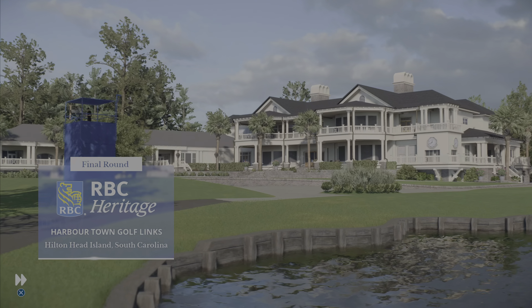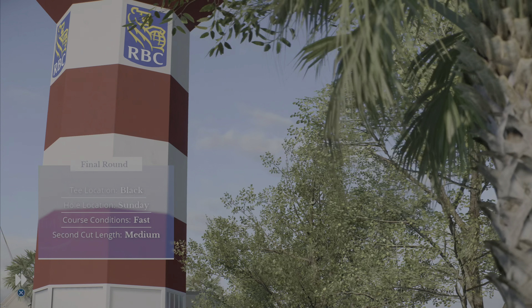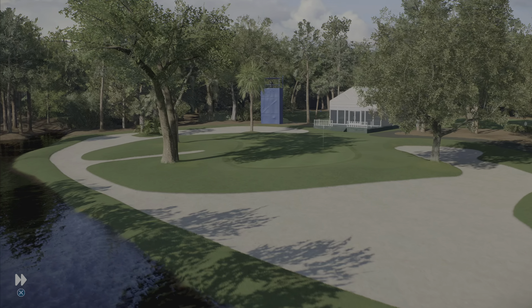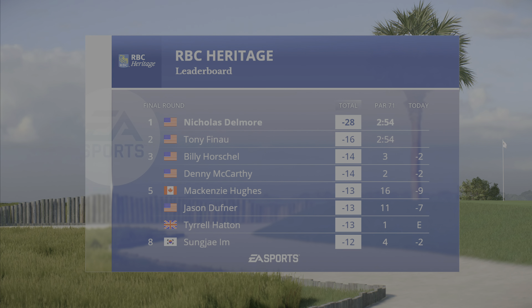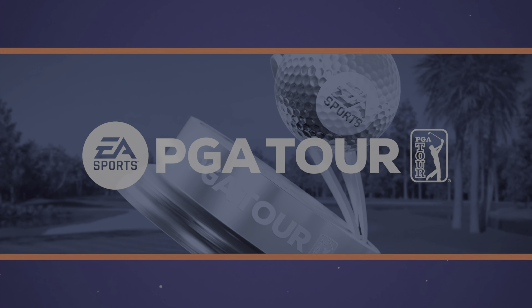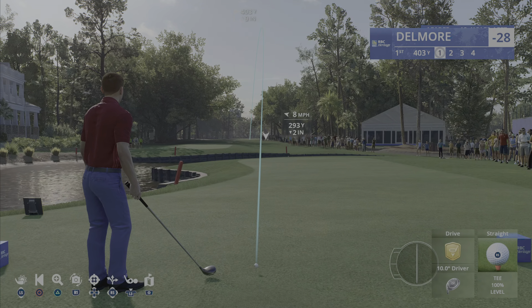EA Sports and the PGA Tour, so proud to present the season-long race for the FedEx Cup. From the beachside town of Hilton Head and Harbortown Golf Links, it's final round coverage of the RBC Heritage. It is the great challenge that all these golfers face, trying to string four solid rounds together, trying to best Mother Nature and this course, and trying to beat the entire field as we check the leaderboard.